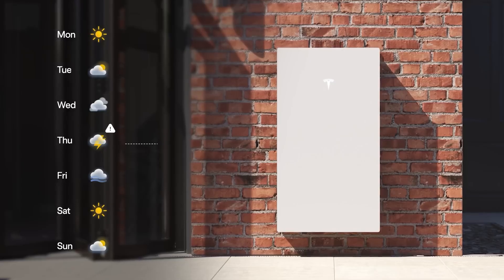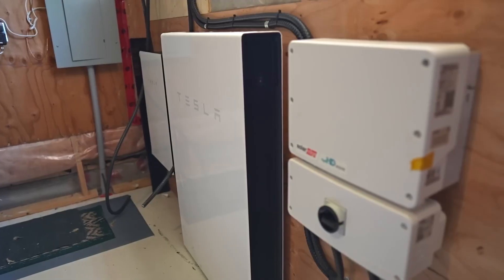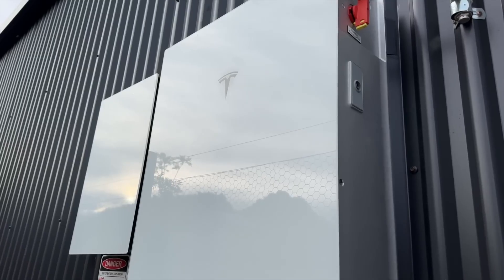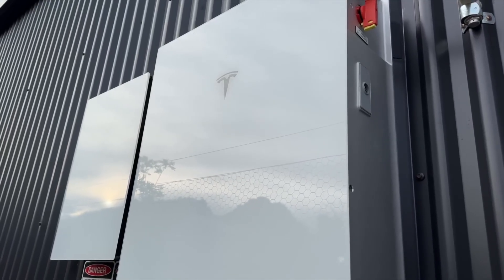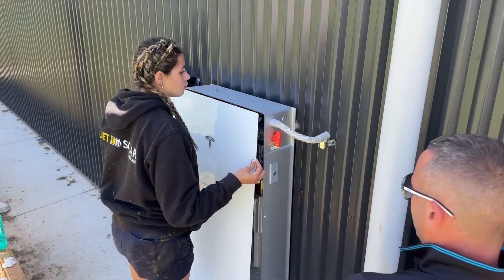The Powerwall uses nickel-cobalt-aluminium (NCA) battery chemistry, which provides high energy density in a compact design. The Powerwall can work independently from the grid, supplying backup power during outages and ensuring continuous electricity.